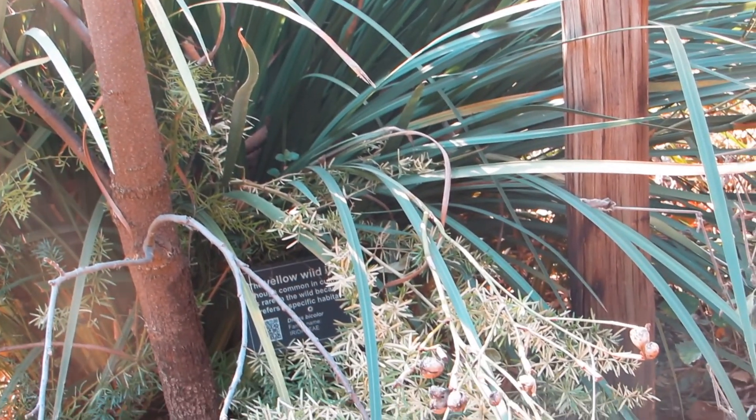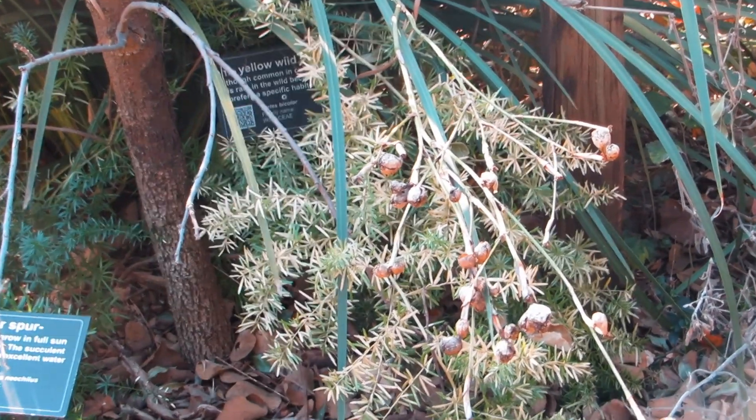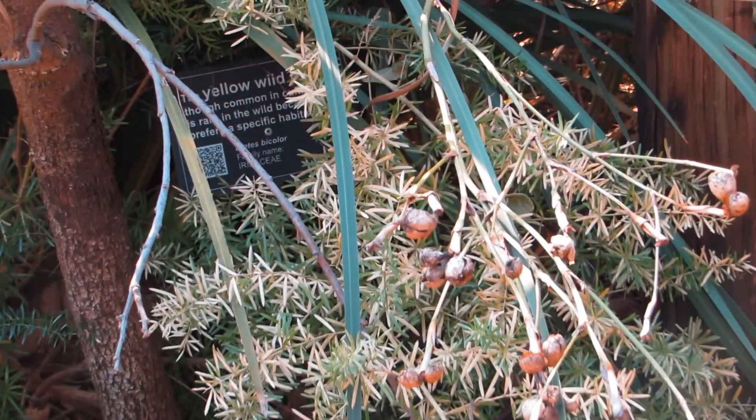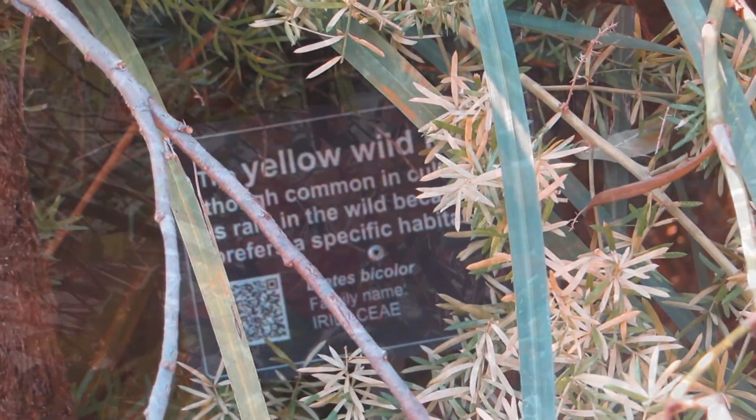Yellow wild iris are known as dietes, with erect sword-shaped leaves. The leaves are 1-2 cm, light green in colour and have a double central vein.